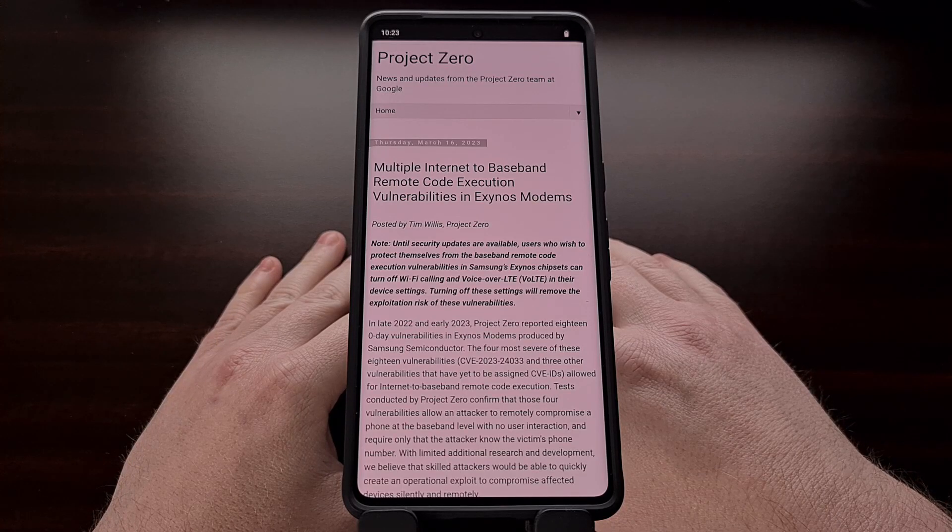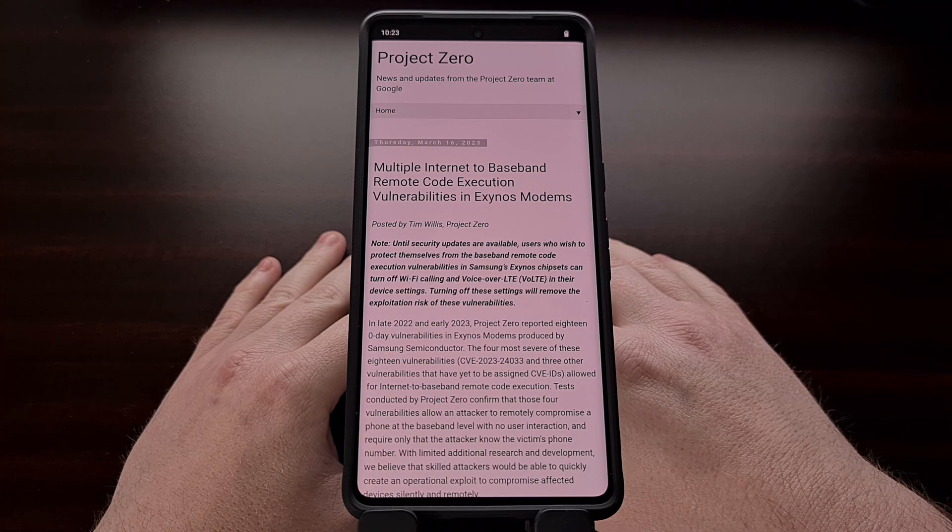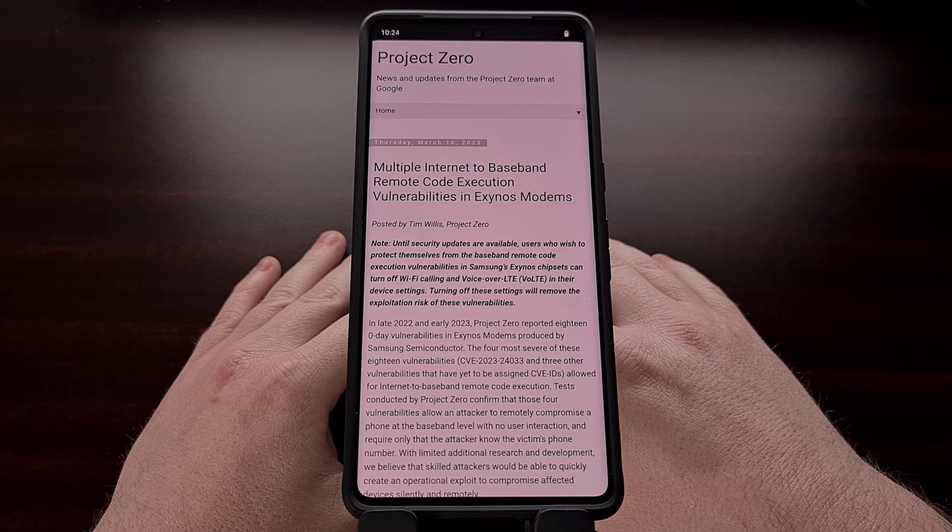Google has a security team named Project Zero, and for the last six months or so they have discovered 18 vulnerabilities in the Exynos modem used in the Pixel 6, Pixel 6 Pro, Pixel 6a, the Pixel 7, and the Pixel 7 Pro.